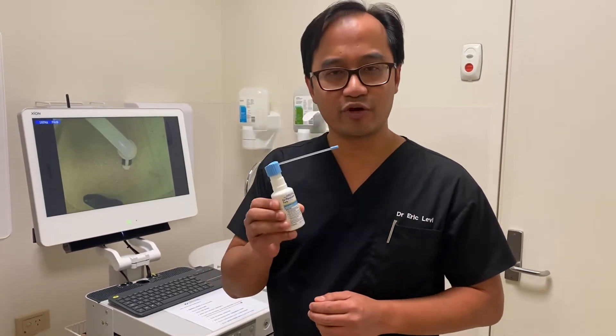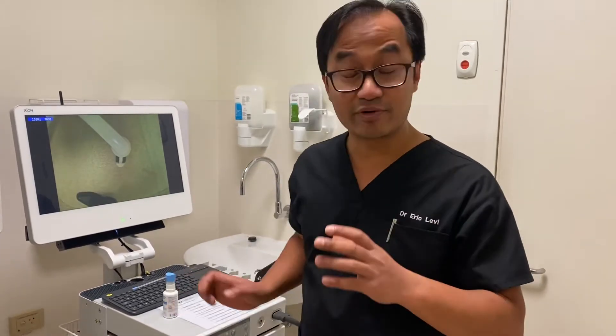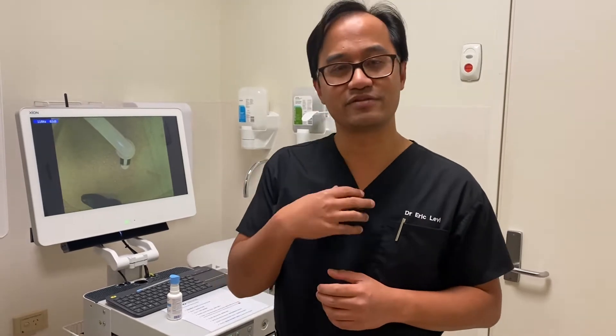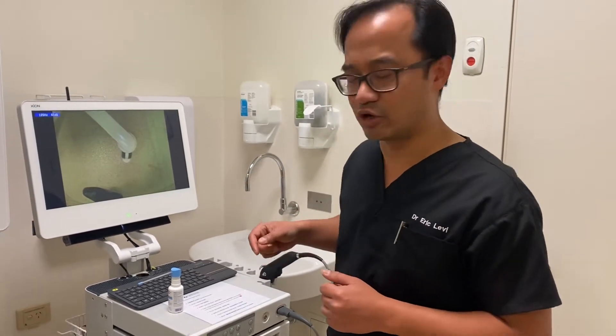I sprayed myself with cofenacin spray — it tastes bitter, lasts for about 20 minutes, but it numbs the nose and rest of the throat, and having a camera endoscope will be pretty easily tolerable.